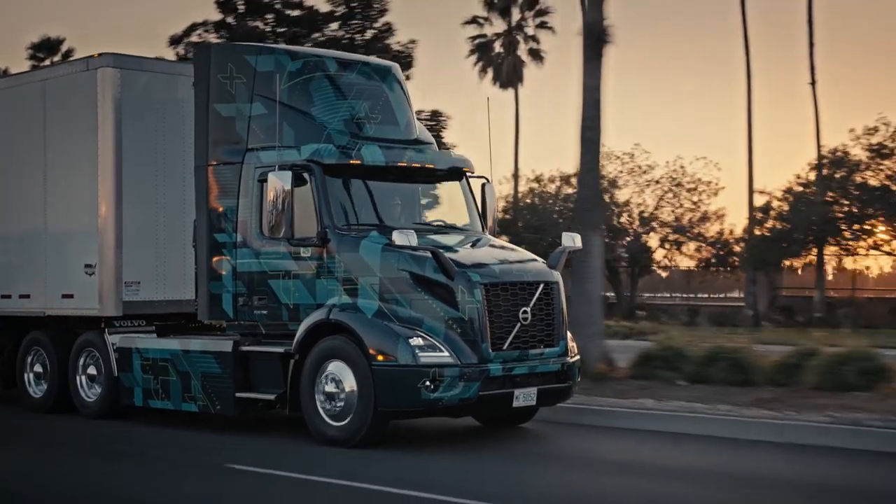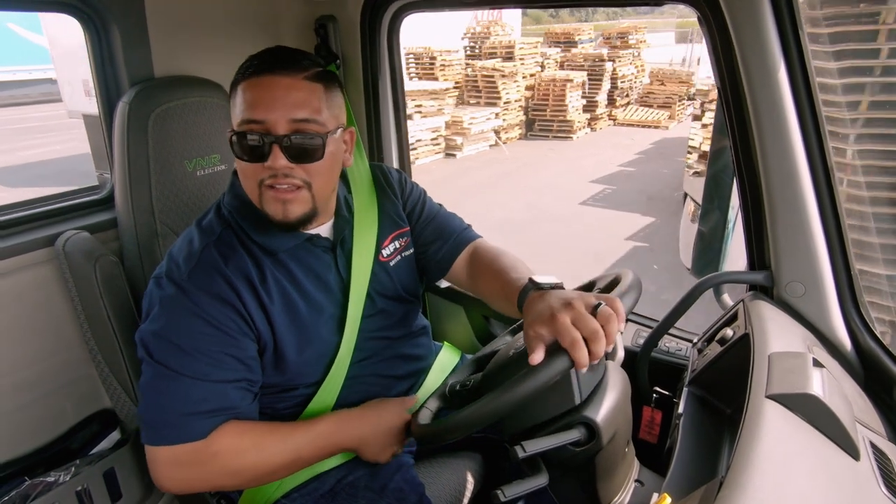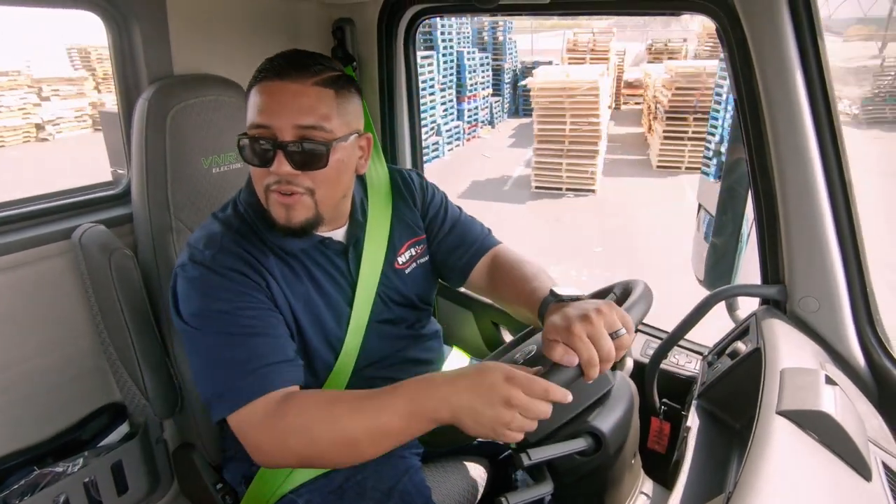I've been driving for 10 years and I never drove anything like that before. Once I stepped on the accelerator, it just took off — no hesitation, no jerky motion. It just felt smooth. It's hands down, for me, it's the best.